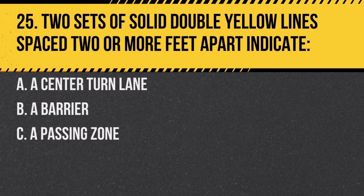Question 25. Two sets of solid double yellow lines spaced two or more feet apart indicate: a. a center turn lane, b. a barrier, c. a passing zone. Answer: b. a barrier. Vehicles should not drive on or over this barrier.